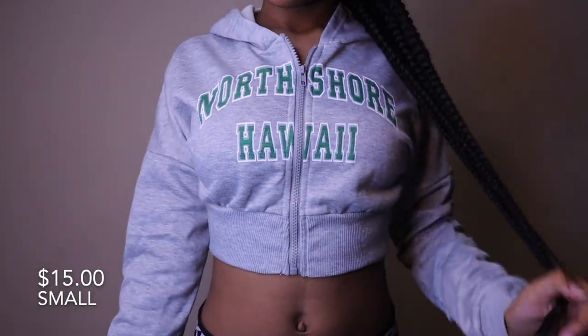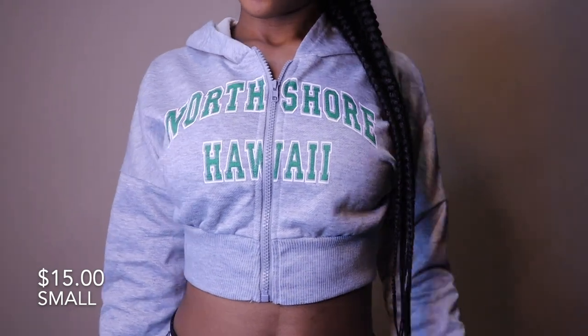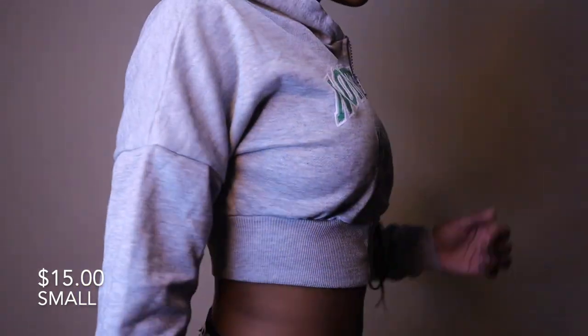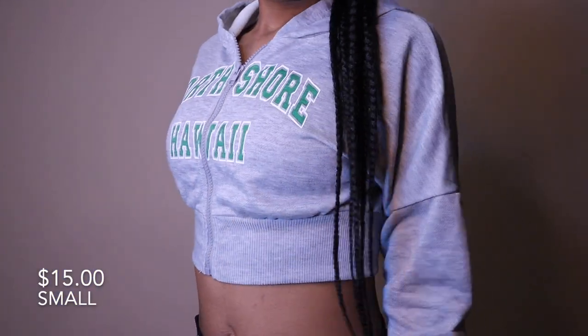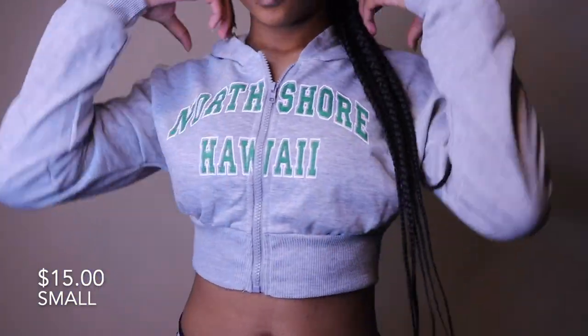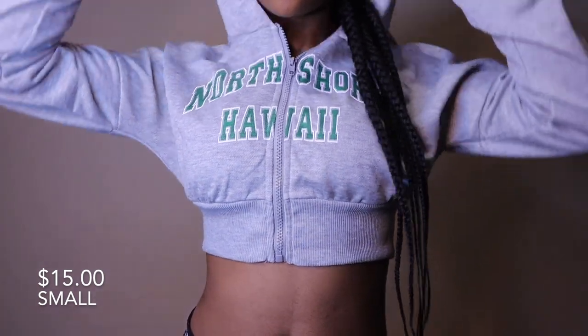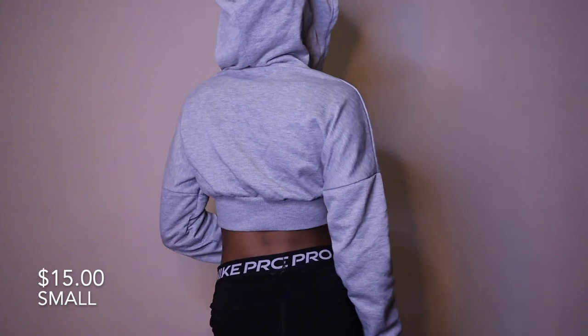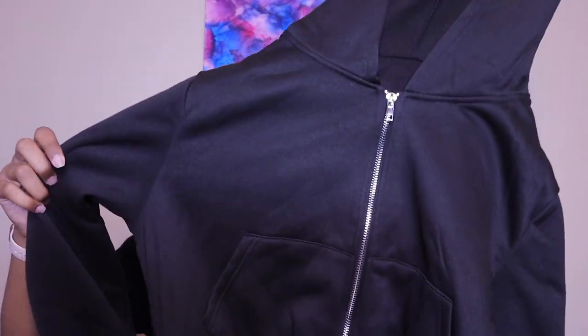The first jacket is this cropped gray jacket. It's so cute and comfortable, a little see-through, but so soft. It's definitely not the stretchiest and it fits close to you, so if you want it a little baggy, size up.